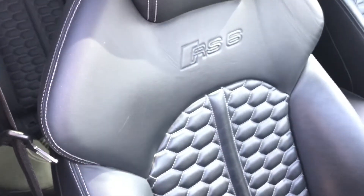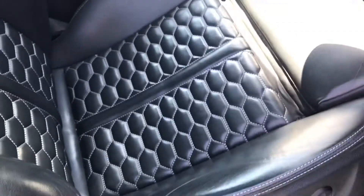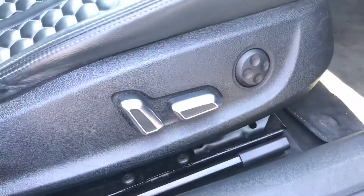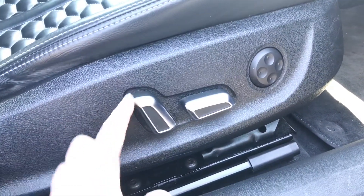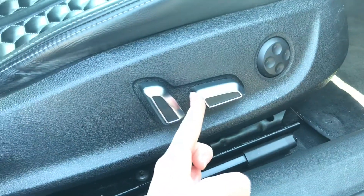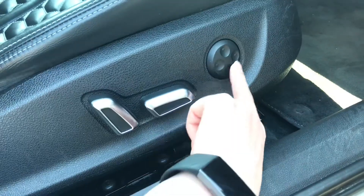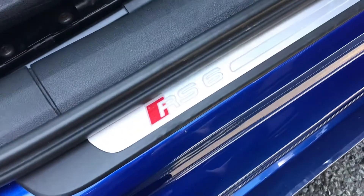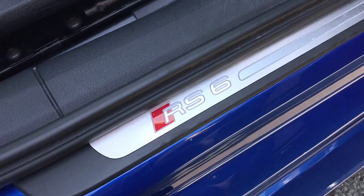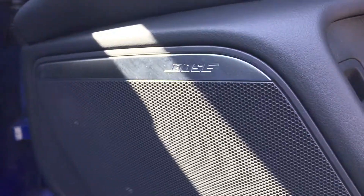The front sport seats are finished in full leather with honeycomb stitching and the RS embossed logo. They are fully electrically adjustable with four-way electric lumbar support, and include a driver memory function so the car remembers your preferred seat position. There is further RS6 badging here, and the vehicle also comes with the Bose surround sound system, creating a fantastic audio environment for music lovers on the go.